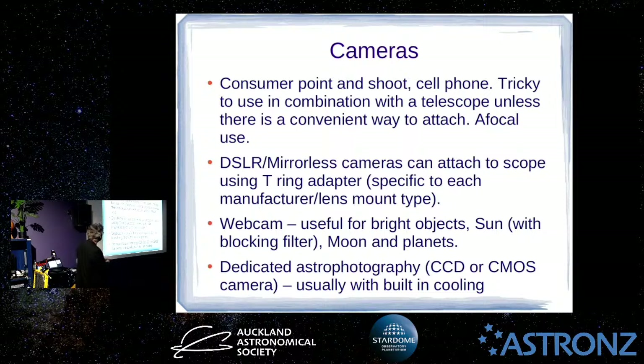For DSLRs or mirrorless cameras, you attach to a telescope using what's called a T-ring adapter — T stands for Tamron, because it was their standard. Every camera manufacturer has their own type of mount, and some have more than one. For Canon, you have the EF mount for older DSLRs; modern mirrorless cameras use RF. Sony only has mirrorless, so there's probably no confusion there, and Nikon will have both mirrorless and non-mirrorless mount types. You just buy the one for your camera — they're quite cheap, attach just like a lens, and have a thread that lets you screw on various attachments to put your camera into the focuser with whatever spacing you need.